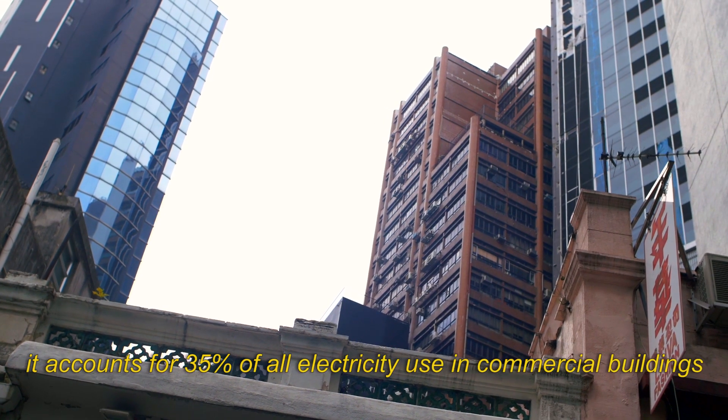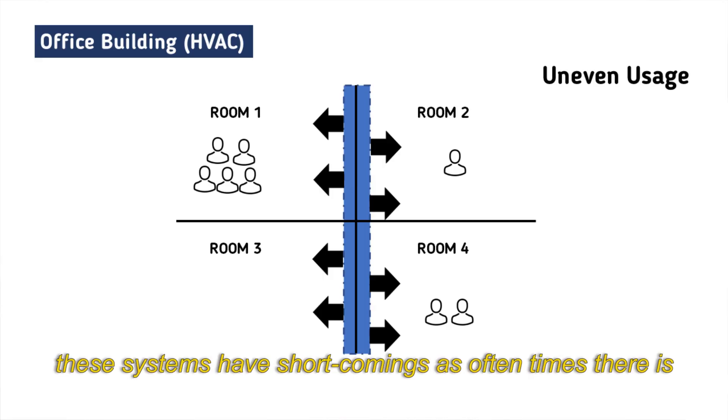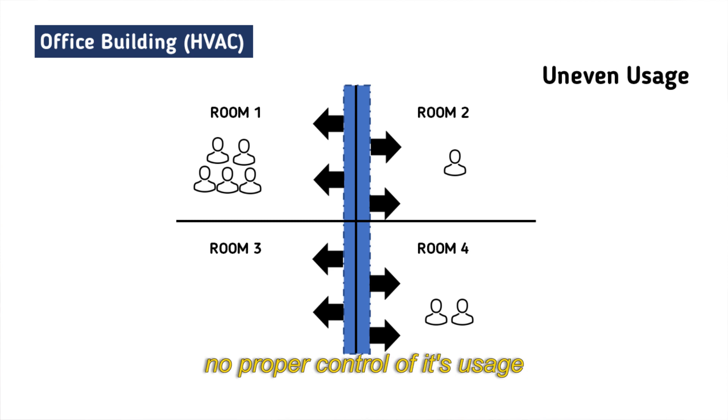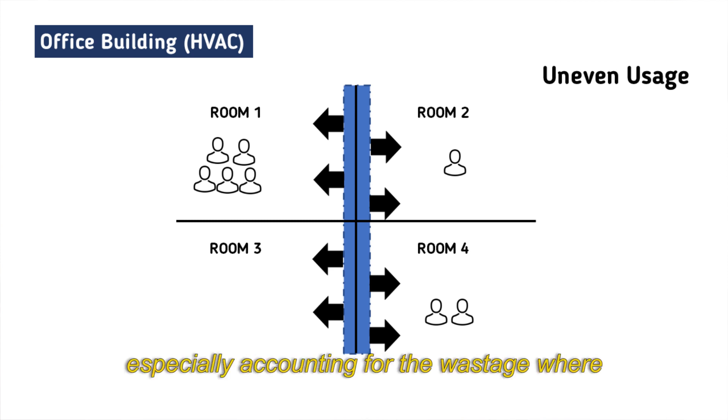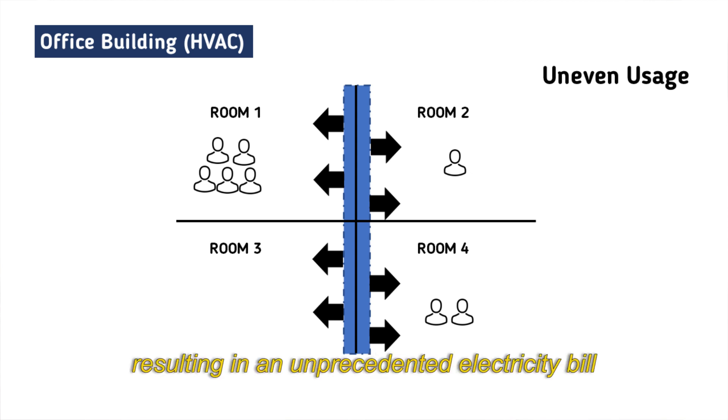It accounts for 35% of all electricity used in commercial buildings. These systems have shortcomings — oftentimes there is no proper control of usage, especially accounting for wastage when it may not have been required, resulting in an unprecedented electricity bill.